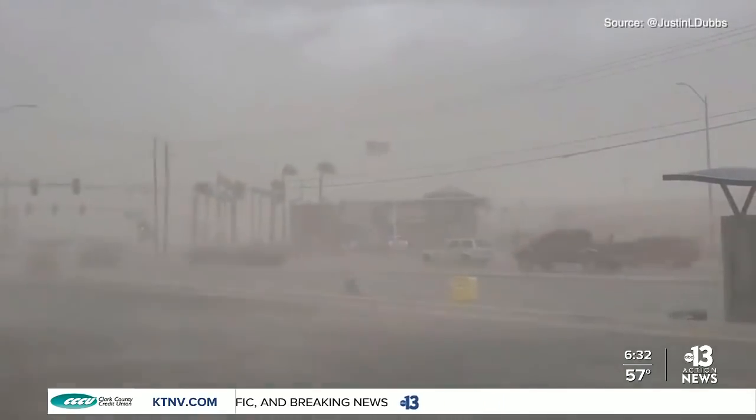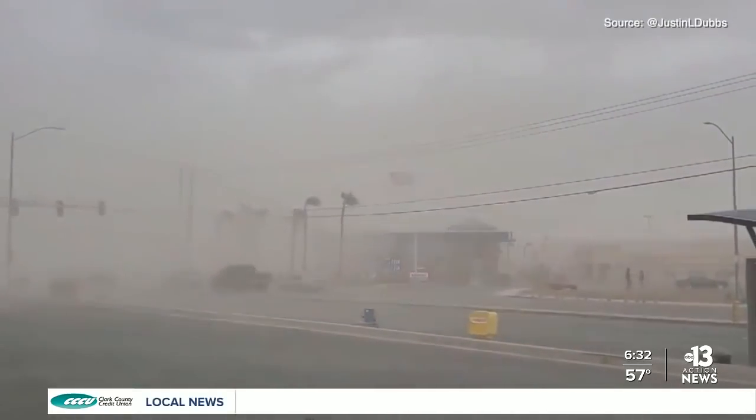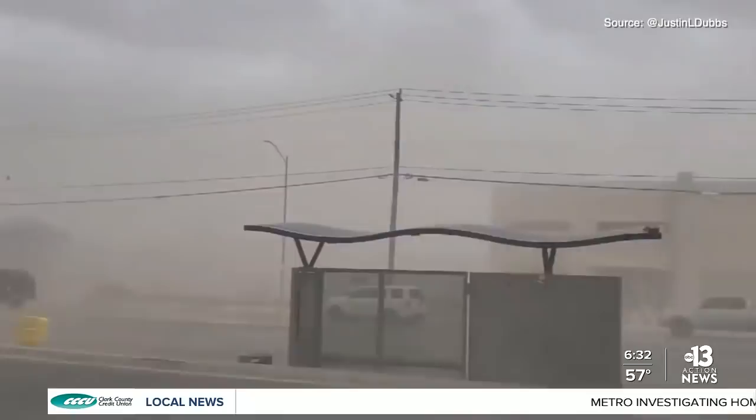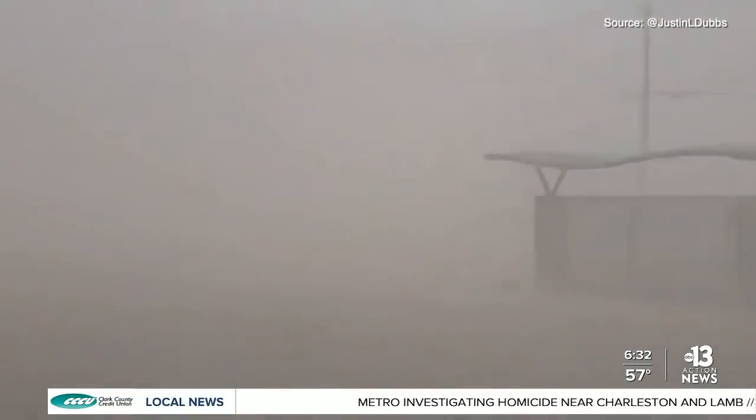Now take a look at this scene just from last year. If you get caught in a dust storm like this while you're driving, officials say to pull over, turn off your lights, set your emergency brake, and take your foot off the brake pedal. That's to avoid drivers behind you using your car lights as a guide and potentially hitting you.